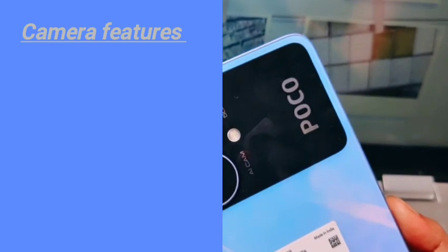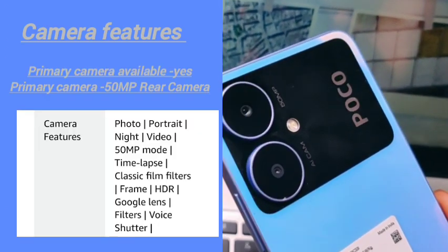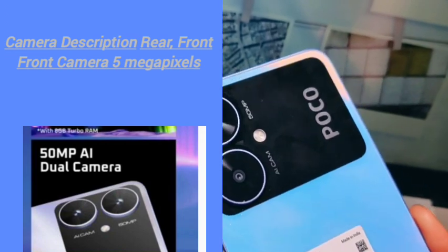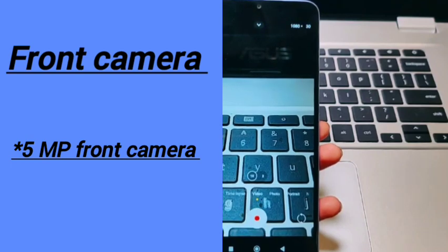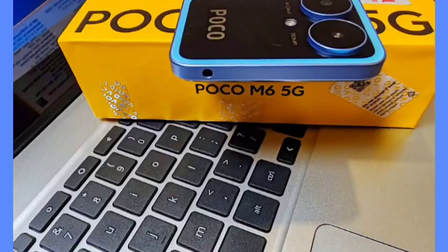Now let's talk about the camera. The primary rear camera is 50 megapixels — that's the main camera. The front camera you're getting is 5 megapixels. Here are some photos I have captured.